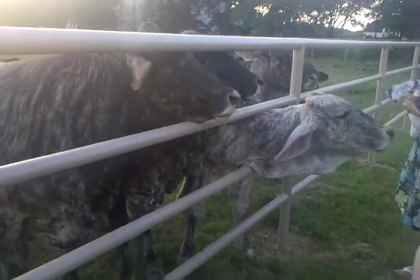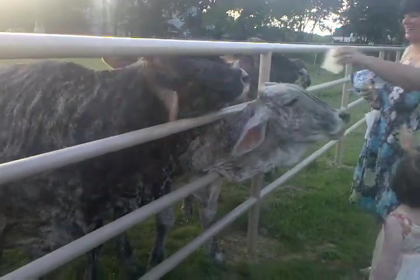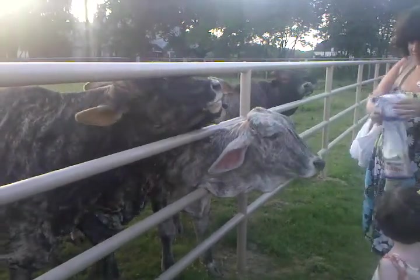We call this — Daddy says this is a very expensive breed of cow called a tax deduction. So long as we have them here, we don't have to pay the larger tax. Yeah, we get the farm exemptions.